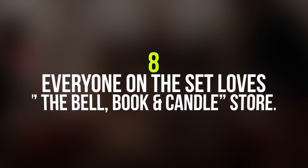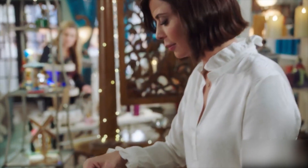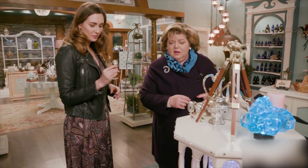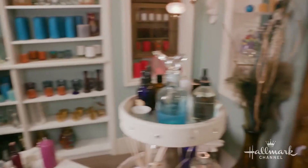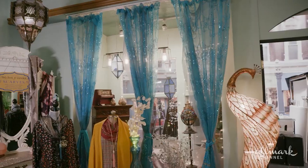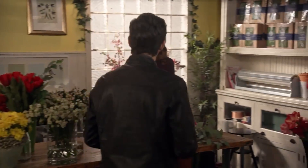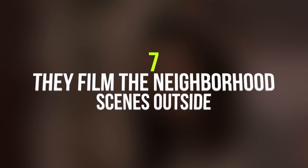Number 8: Everyone on the set loves the Bell Book and Candle store and crystals. Even though it's fake and the actual store doesn't exist, the inside of Cassie's Bell Book and Candle store is filled with little souvenirs and gifts that everyone from the set wants to take home. Maybe it's because they smell good, or maybe it's because they look quirky — but whatever the case, even we love them.